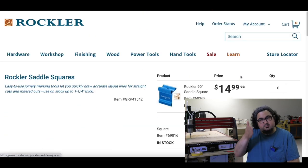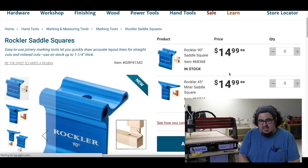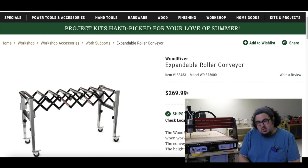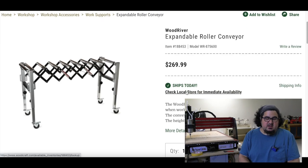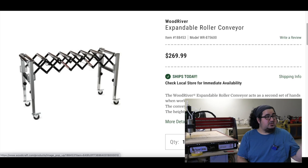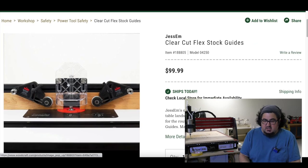Rockler also has a 45-degree saddle square. Wood River expandable roller conveyor — if you have a big honking shop, this looks like a really cool thing to have as an outfeed table for a bandsaw or table saw. If you've got the space, flaunt it, I guess.